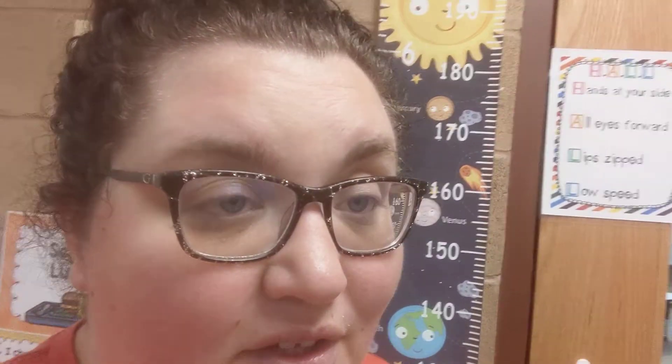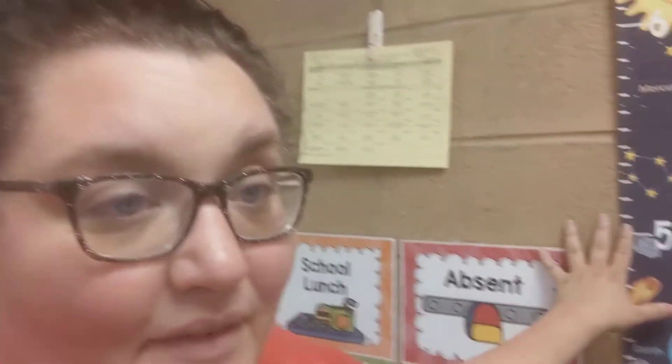This is our door and these are the rules for the hallway, and of course we have a big measurement chart. And then this is the school lunch choices.